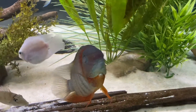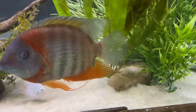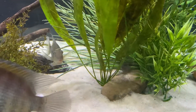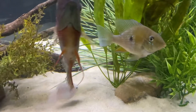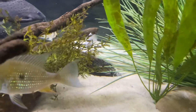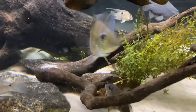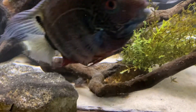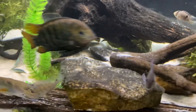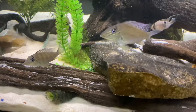Hey guys, just wanted to show a little update on my pygmy giraffe catfish. It's out and about tonight — it's becoming less and less reclusive. I've just been feeding some bloodworms and spirulina brine shrimp, and it's getting a full belly of that stuff.